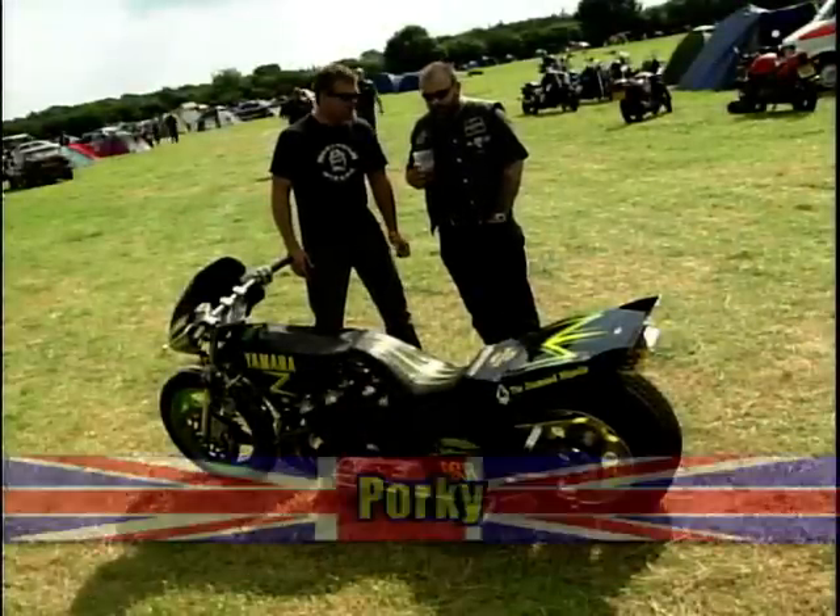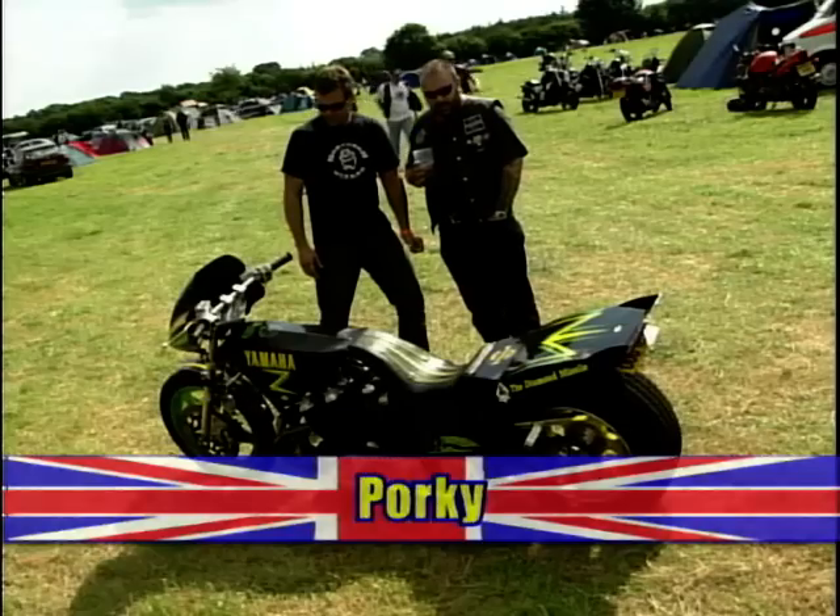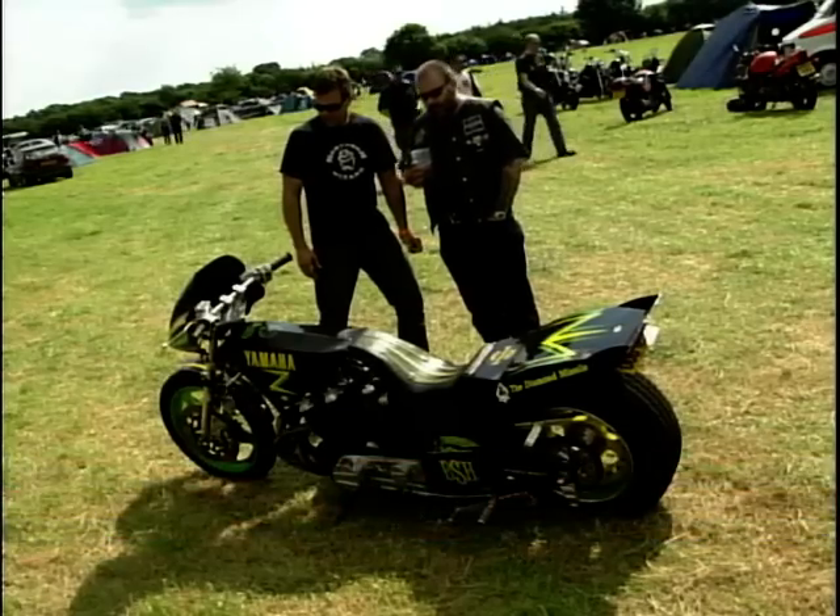Well, this bike started off as Ian Kilner's drag bike in the mid-90s. He competed quite successfully with it throughout the mid-90s. Unfortunately, this chassis didn't stand up to the performance of the engine and he had to build a new chassis.